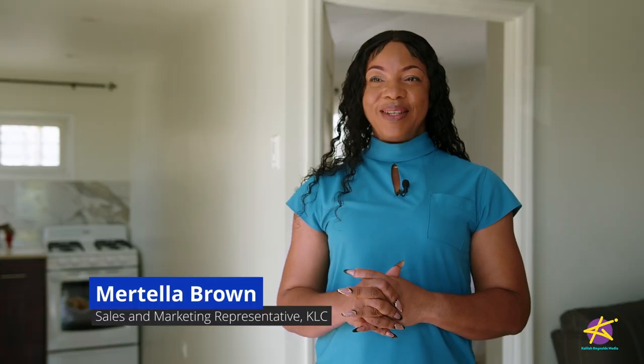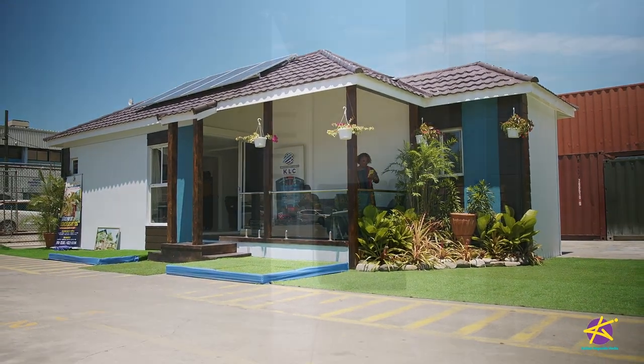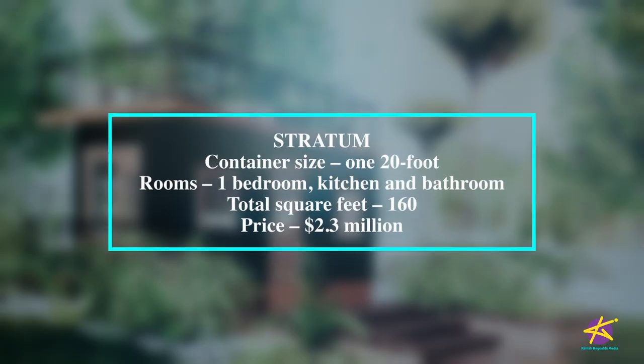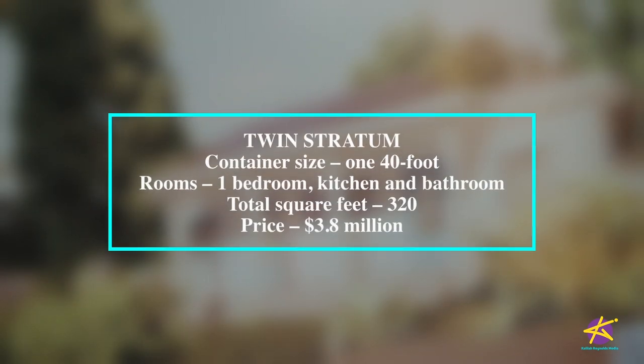My name is Marcella Brown, sales rep here at Kingston Logistics Centre. This is one of our container homes. We have six models. The first one is the Stratum, which is 20 foot, one bedroom, 160 square feet, at 2.3 million. The Twin Stratum is another one bedroom using a 40 foot, which gives you 320 square feet, at 3.8 million.